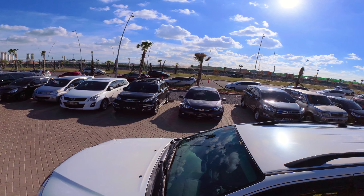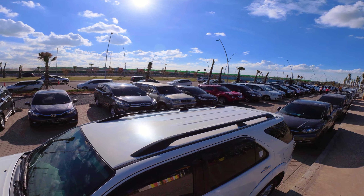This place has a huge parking area, so no problem of parking, even on a busy day.